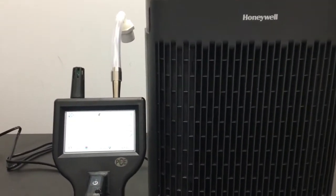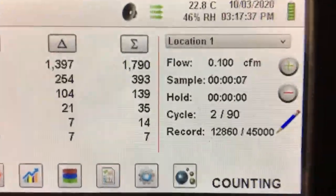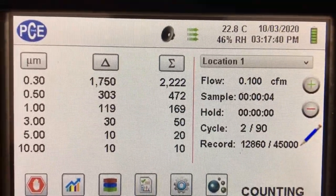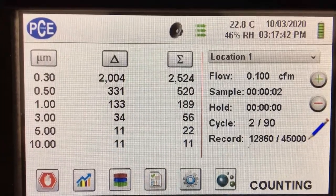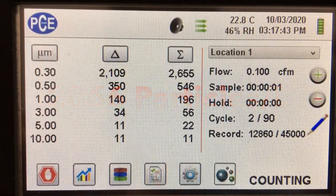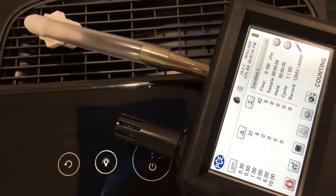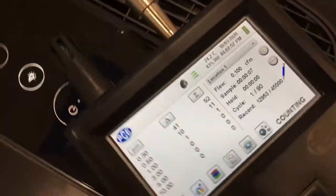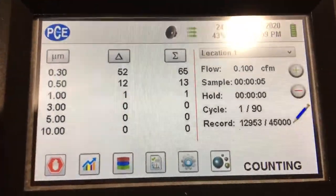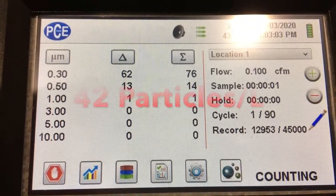This is a video of us measuring the air on the outside of the air purifier and over 90 trials we averaged around 2066 particles per liter. In the next video we use our PCE particle counter again to measure the air coming directly out of the air purifier and we averaged approximately 42 particles per liter over the 90 trials.